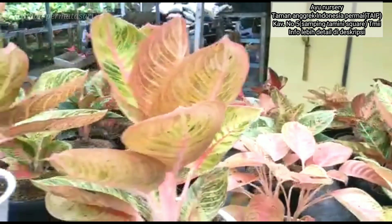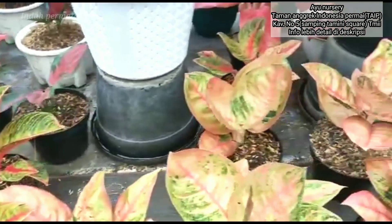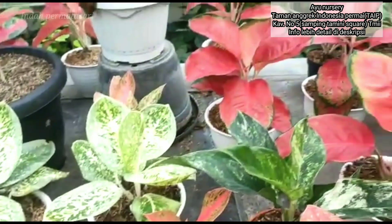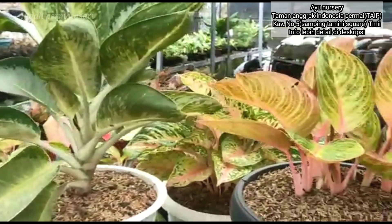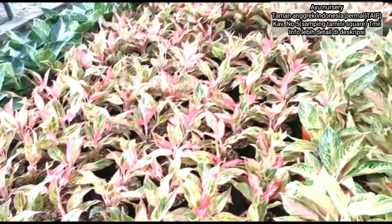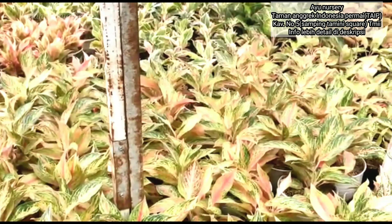Untuk aglonema impor juga banyak sekali jenis dengan variasi yang berbeda-beda, walaupun daunnya mirip namun warnanya sedikit berbeda dan jenisnya pun memiliki nama yang berbeda-beda. Cantik-cantik bukan? Aglonema menjadi salah satu solusi tanaman incaran para pecinta tanaman hias. Semoga informasi kali ini bermanfaat dan bisa menginspirasi, terutama bagi yang membutuhkan link importir terbesar di Jakarta dengan harga yang sangat terjangkau.